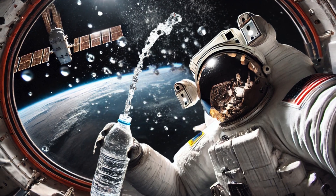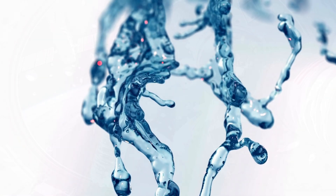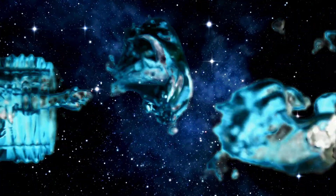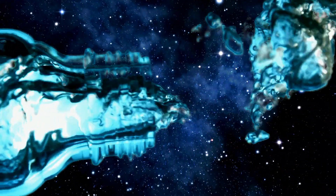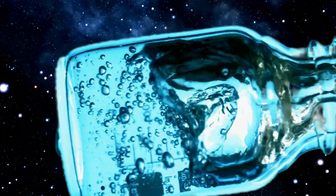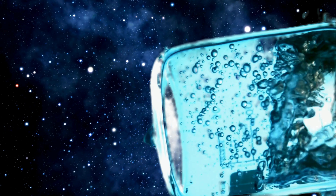Have you ever wondered what would happen if you threw water in space? Would it float? Would it freeze? Or maybe it would boil away? Water is such a common thing here on Earth, but out in space, its behavior can become mind-boggling. Today, we're going to dive deep into the fascinating science of what happens when water is exposed to the extreme conditions of outer space.